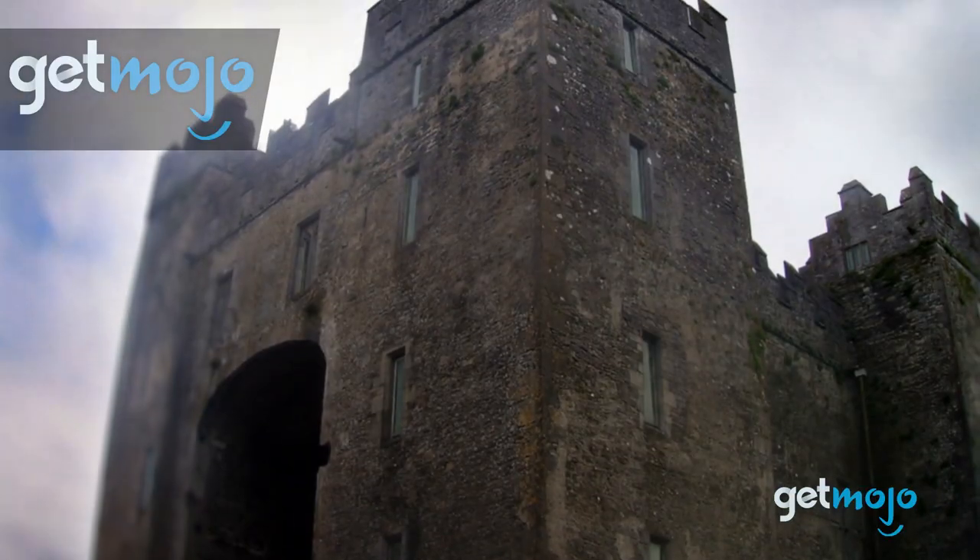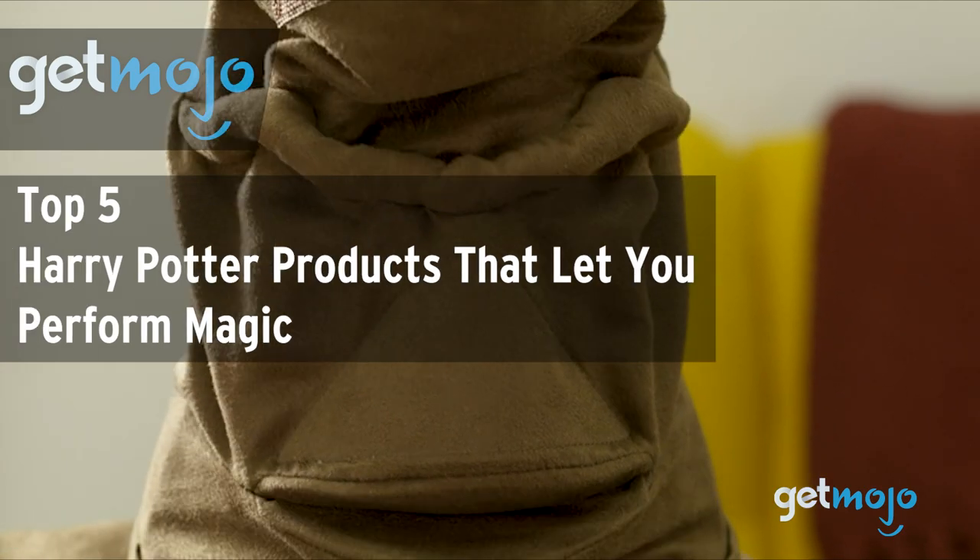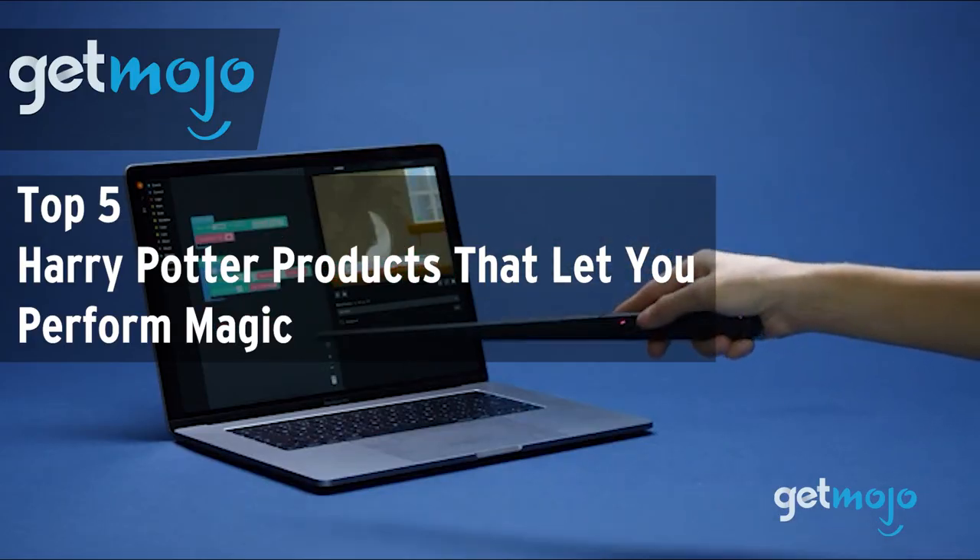Welcome to Gitmojo, where we do the research so you don't have to. In this video, we're offering our picks for the top 5 Harry Potter products that let you perform magic.